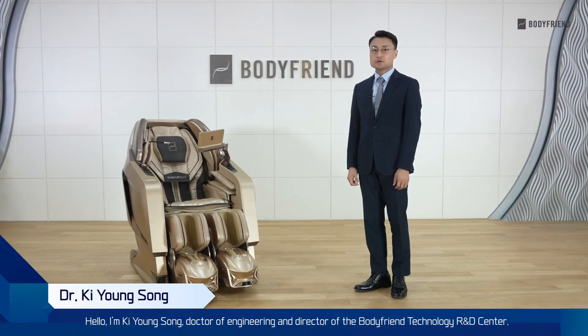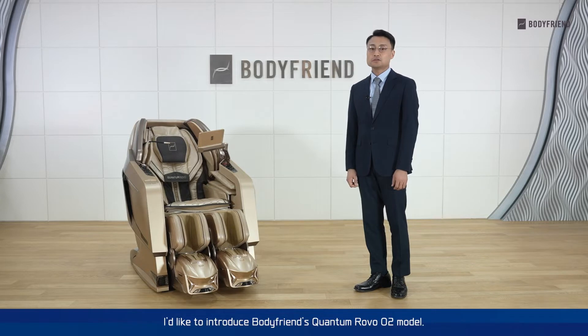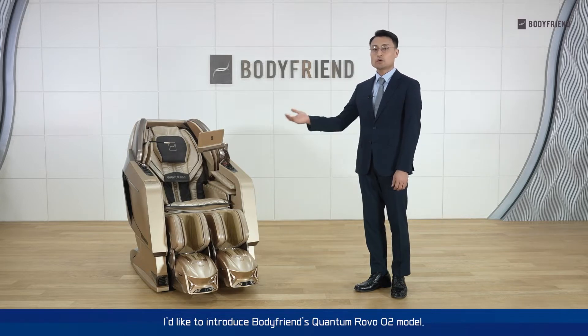Hello, I'm Giyoung Song, Doctor of Engineering and Director of the BodyPlan Technology R&D Center. I'd like to introduce BodyPlan's Quantum Robo O2 model.